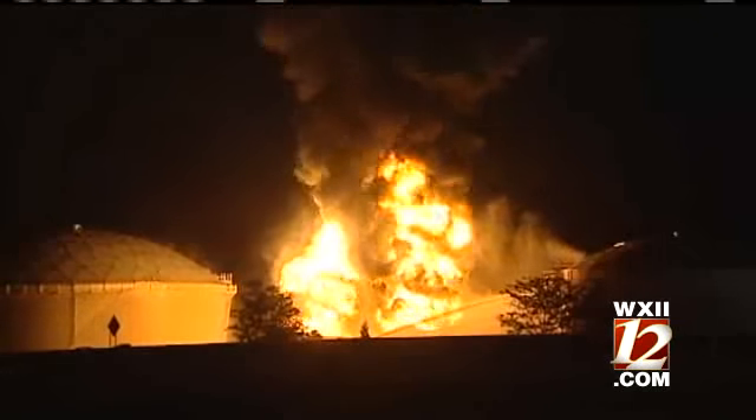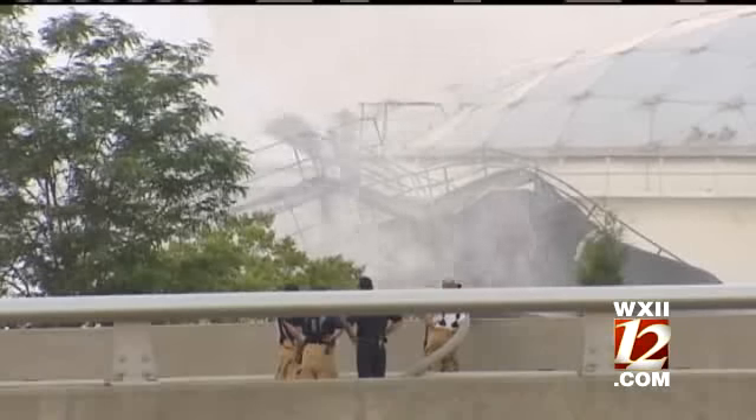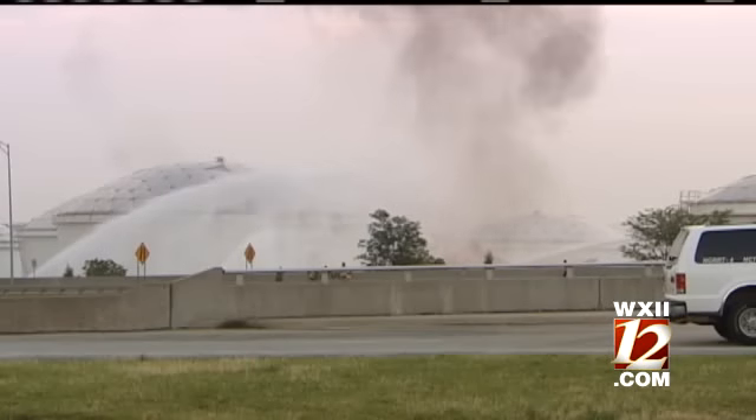Everything right now is contained, everything is safe. As you can witness in the background, this is not an explosive situation. Firefighters contained the blaze with the help of foam fire retardant. Crews sprayed 1,700 gallons of foam initially and then another 265 gallons to quell any flare-ups.